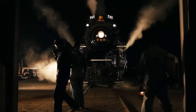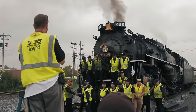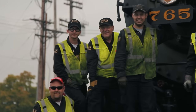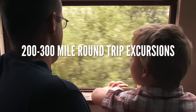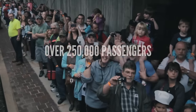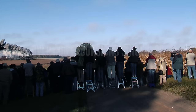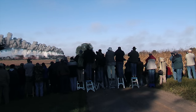Crewed by a versatile team of volunteers and steam locomotive contractors with over 200 years of combined experience, the 765 is managed by an organization that routinely pulls off 200- to 300-mile round-trip excursions and has carried more than 250,000 people aboard her trains on more than 400 public excursions, private charters, and company outings since she began her second career back in 1980.